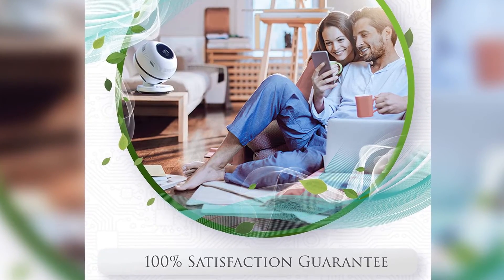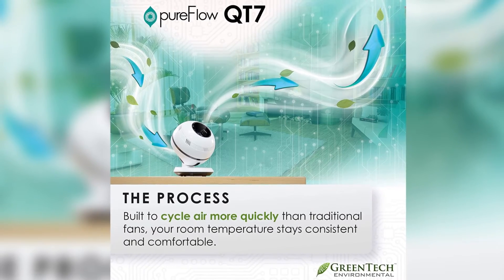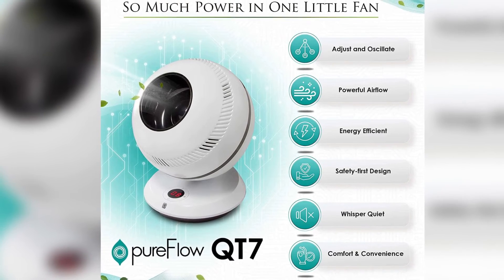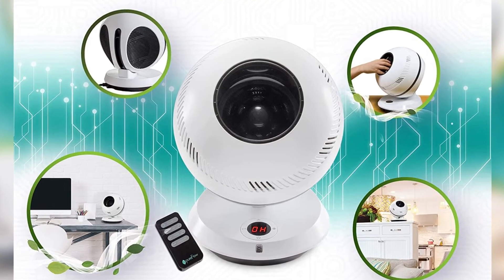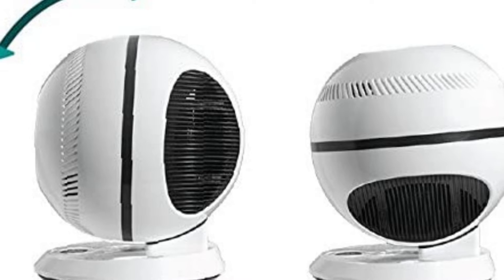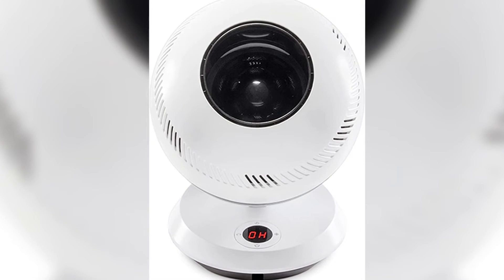It operates at a whisper-quiet 13 decibels, providing a calm and peaceful white noise. The Pure Flow QT7 features 12 individual fan speed settings, offering airflow from a gentle breeze to a steady wind. Easily control speed and oscillation from your seat with the included remote. Energy efficient — it uses as little as 2 watts and provides twice the coverage of a traditional fan, distributing smooth airflow evenly for up to 30 feet.